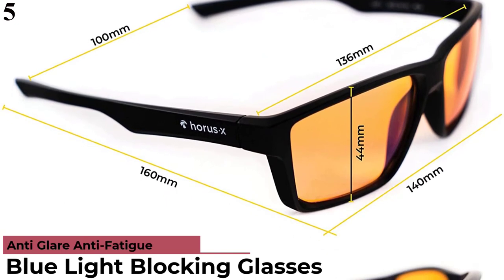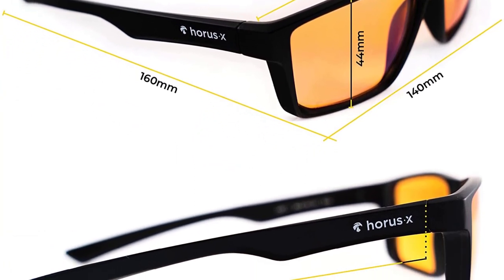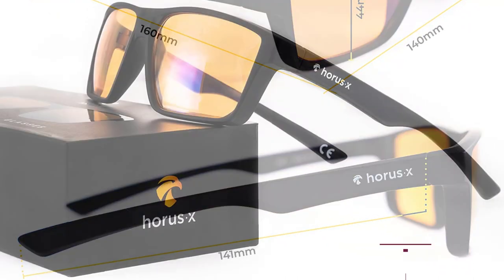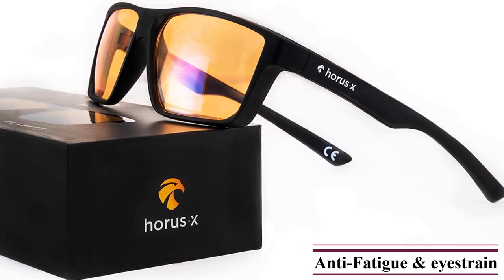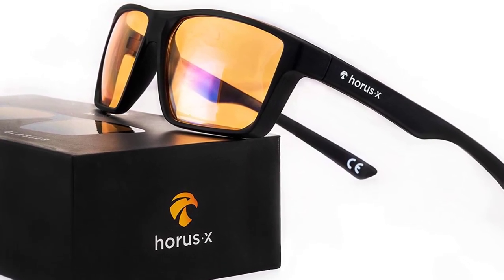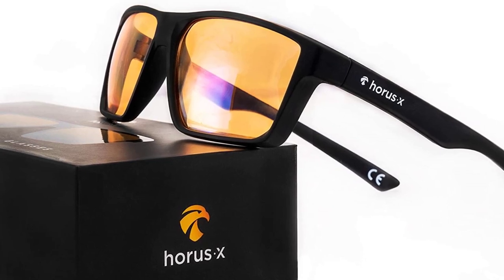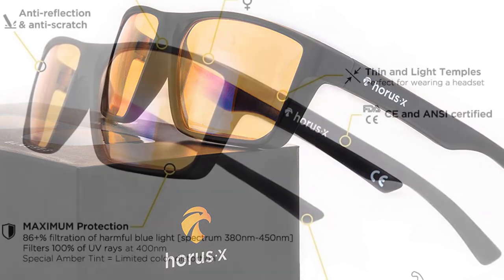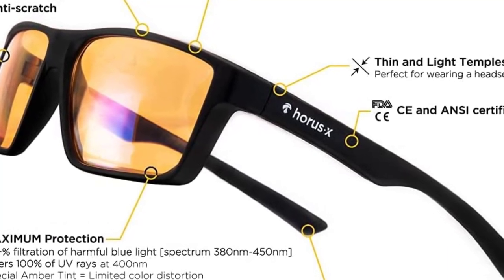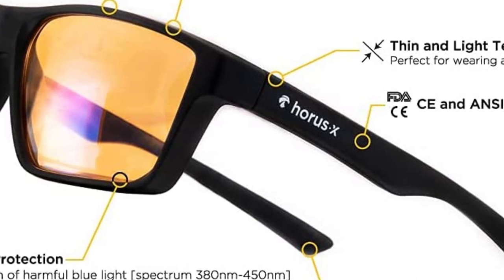Number 5: Horus X Gaming Glasses. Horus X is a high-end brand known for offering some of the best eye protection options. These Horus X Gaming Glasses are the best in this listicle in terms of eye protection, offering both blue light and UV ray filters. Unlike most other gaming glasses, you get 100% blue light and 100% UV ray filtration. The box contains a single pair, which may not be ideal for budget buyers. However, the price is justified by the high-quality polycarbonate build, and a lifetime warranty is included.